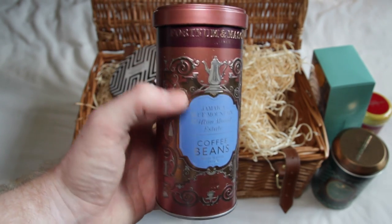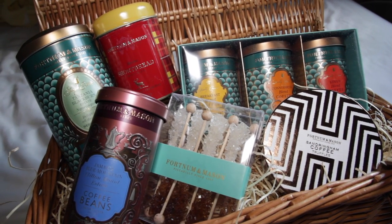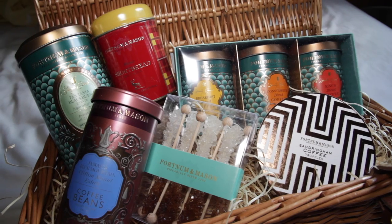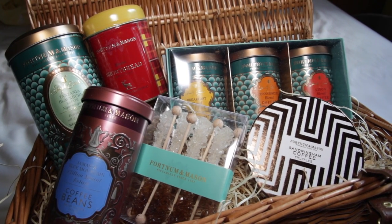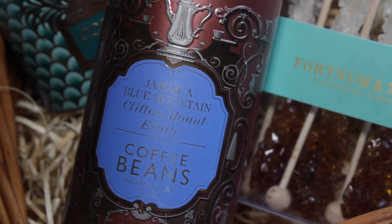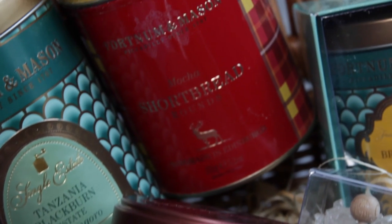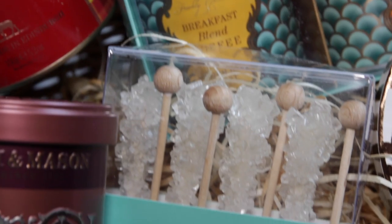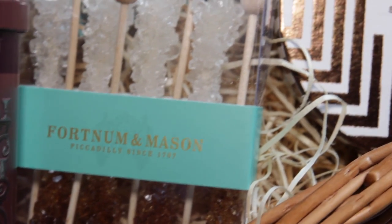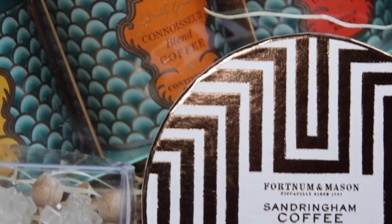In conclusion, this hamper is excellent value for money. In fact, the contents add up to nearly £84 whereas the hamper only cost £85. It includes a great variety of flavors including things to accompany your coffee. My only small comment is I would have liked to have seen a coffee cup, or maybe some kind of cafetière, included inside. All in all, I thoroughly recommend this hamper from Fortnum & Mason — thanks for watching, I hope you've enjoyed it.